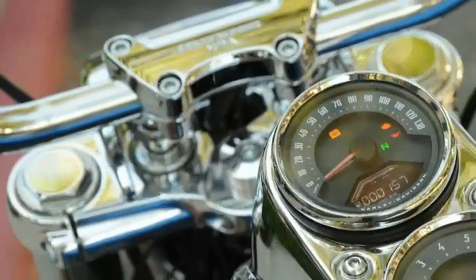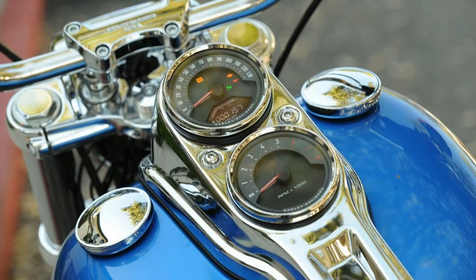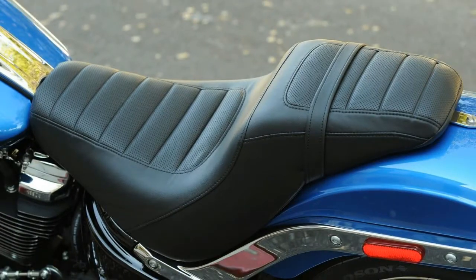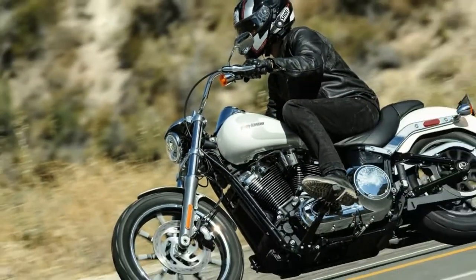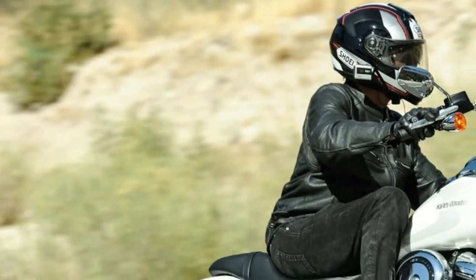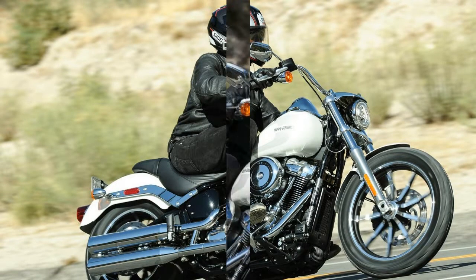There are also some clear changes: the dual shocks have disappeared in favor of a single under-seat unit, the battery box is no longer visible on the right side and now lives behind one of the side covers below the seat. While the dual instruments are still mounted on the tank, the 2018's housing is more pronounced. The two-into-one exhaust was replaced with a set of duals, and the engine is not a Twin Cam but rather a Milwaukee Eight.